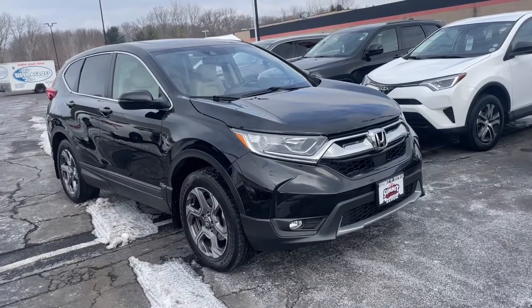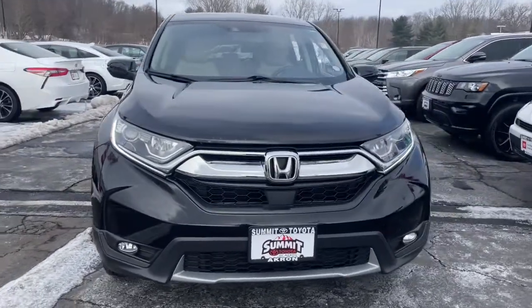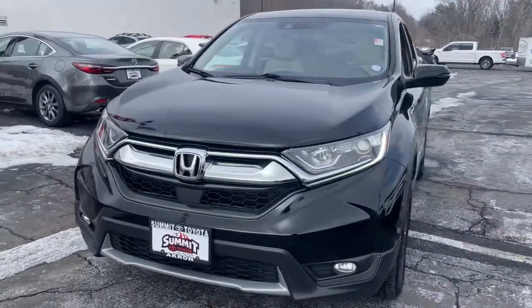You just found the 2017 Honda CR-V. With less than 100,000 miles on the odometer, this vehicle provides excellent value.